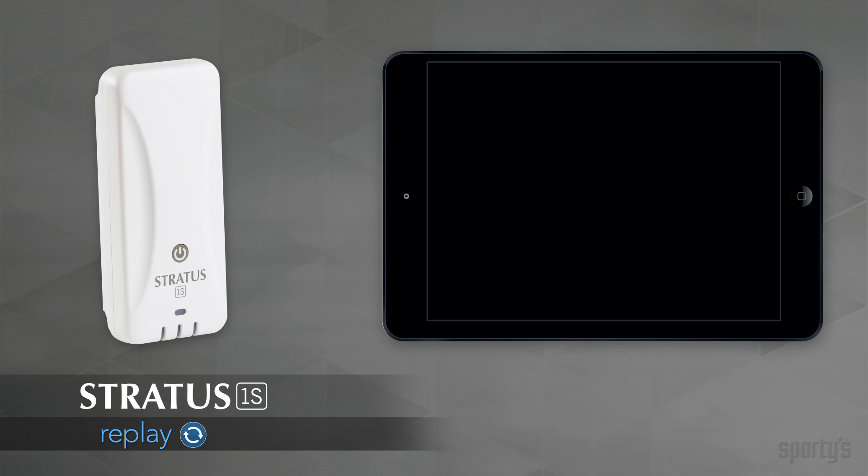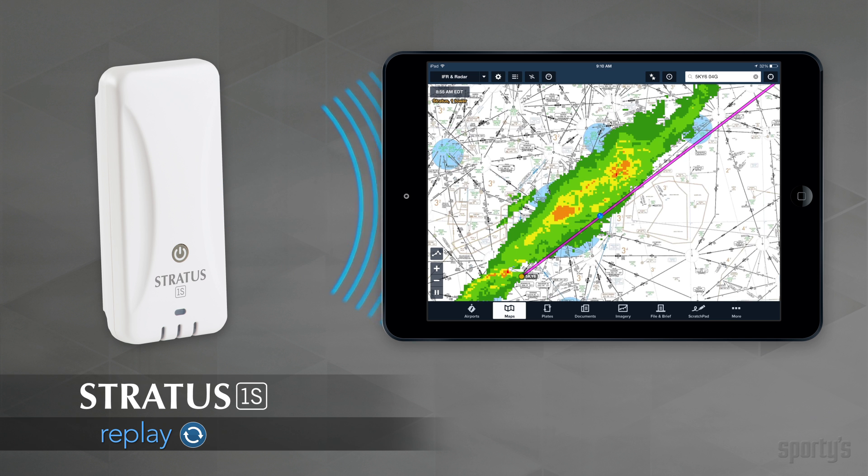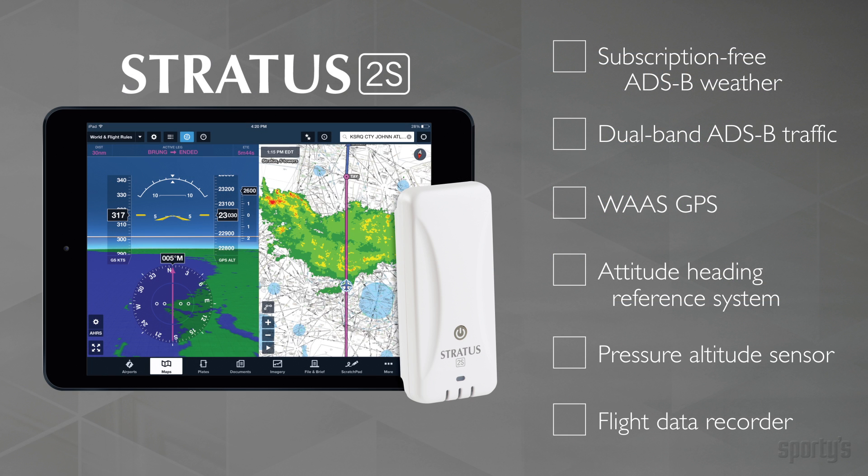It also includes the innovative Stratus Replay feature — you can turn off your iPad screen without missing any ADS-B transmissions. Stratus 2S is the ultimate iPad upgrade, unlocking the full potential of ForeFlight. In addition to subscription-free weather, dual-band ADS-B traffic, and WAAS GPS, Stratus 2S also includes a built-in attitude heading reference system, a pressure-altitude sensor, and an automatic flight data recorder. It's at home in an experimental airplane panel or an airline cockpit.